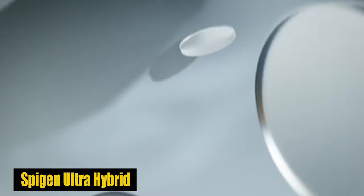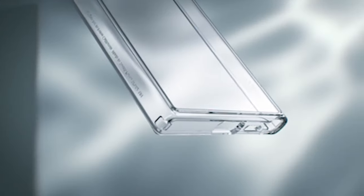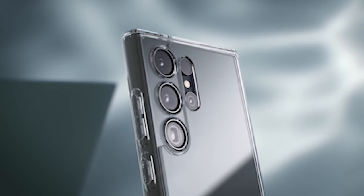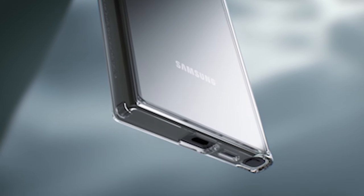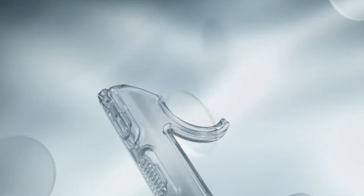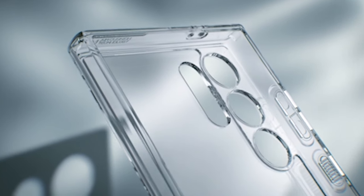Number 2: Spigen Ultra Hybrid Case. Created from a blend of flexible TPU bumper and hard PC back, the Spigen Ultra Hybrid Case offers a slim and lightweight design that doesn't add unnecessary bulk to your phone. Despite its slim profile, this case provides solid protection against impacts, scratches, and minor drops, keeping your S24 Ultra looking flawless for longer.